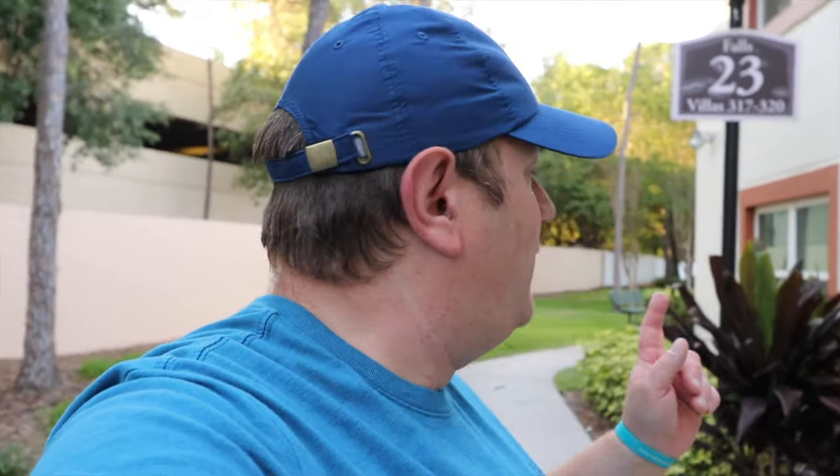Hello and welcome to Destination Timeshare. I'm Jeremy, and before we head into our villa here — Unit 319 in Building 23 of the Falls here at Sheraton Vistana Resort — I just want to let you know that on this channel I like to provide my knowledge, tips, and advice to help you get the most from your timeshare ownership.